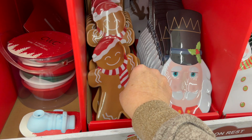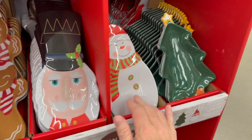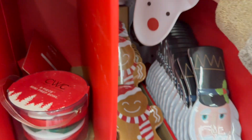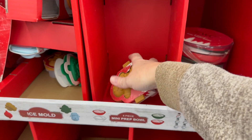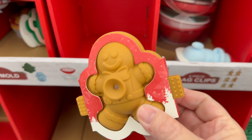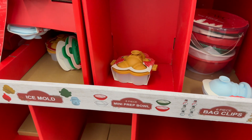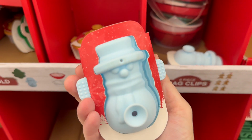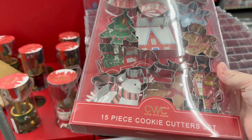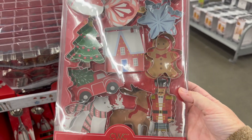These little spoon rests are adorable — they have a gingerbread, a nutcracker, a snowman, a Christmas tree, and a little reindeer. These are little ice molds and they have gingerbread, snowmen, and Christmas trees — all kinds of different ones. And then they have a 15-piece cookie cutter set — I feel like these are mandatory. That's a really good set.